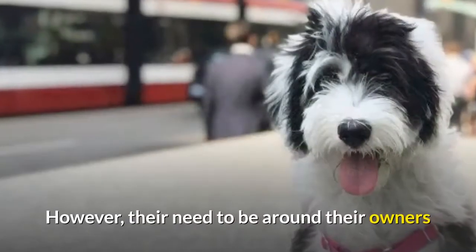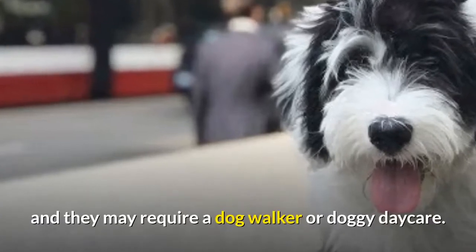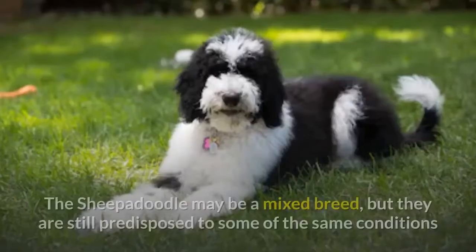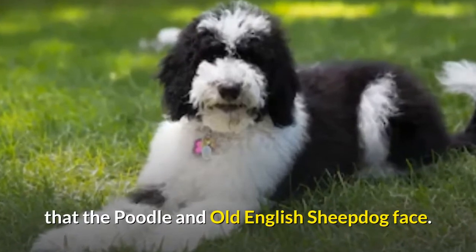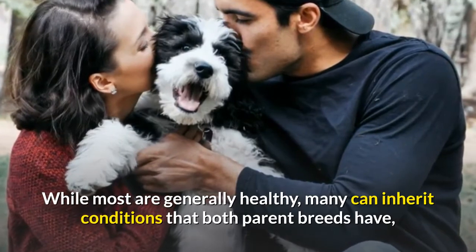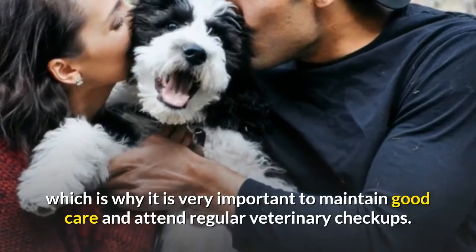However, their need to be around their owners so much makes it difficult to leave your Sheepadoodle home alone for long periods of time, and they may require a dog walker or doggy daycare. The Sheepadoodle may be a mixed breed, but they are still predisposed to some of the same conditions that the Poodle and Old English Sheepdog face. While most are generally healthy, many can inherit conditions that both parent breeds have, which is why it is very important to maintain good care and attend regular veterinary checkups.